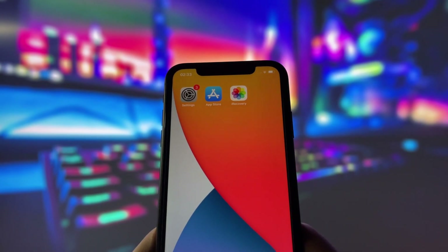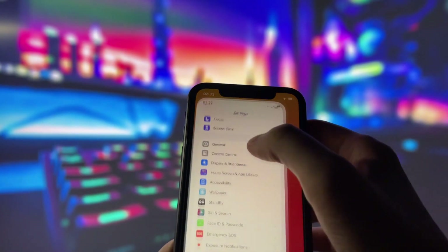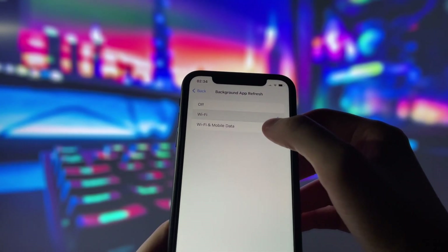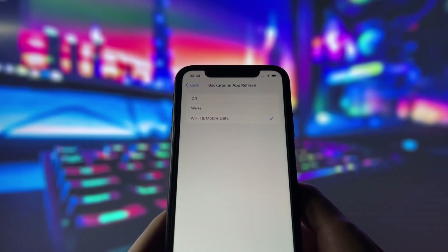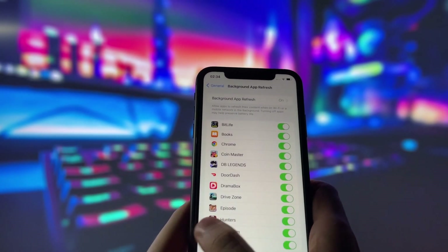These settings apply only for iOS devices. If you are on an Android device, you can skip this part and move on to the next step. Head into your settings, tap on General, and make sure that Background App Refresh is turned on, either for Wi-Fi or for both Wi-Fi and mobile data. This ensures the app can run smoothly in the background.